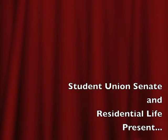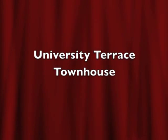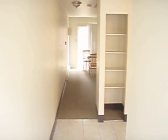Here we're going to take a look at the newest addition of the off-campus apartments, University Terrace, which was recently renovated in 2009 to get whole new paint, carpet, cabinets, countertops, and a whole bunch of other new things.